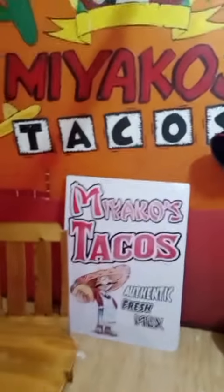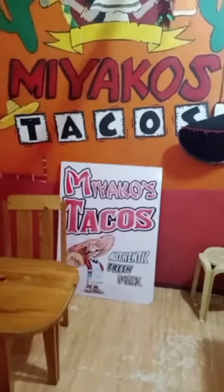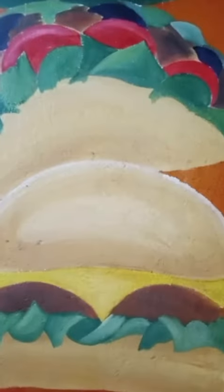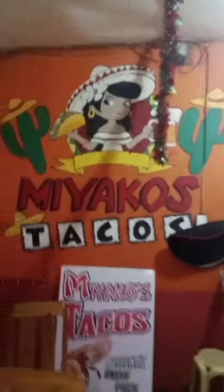I'll give you a card. So look, they've got authentic kind of like a Mexican theme on the walls with some chips and salsa and the tacos. We're in the Philippines, so I'd be curious to see what Filipino tacos are like, because I'm a taco lover.